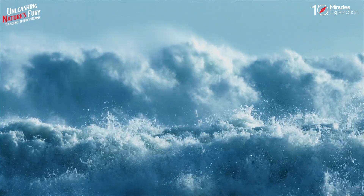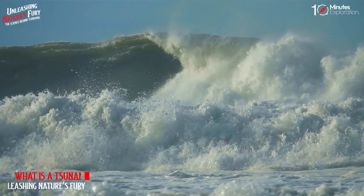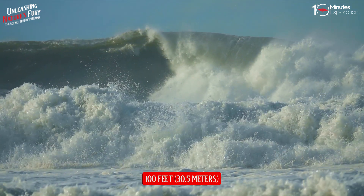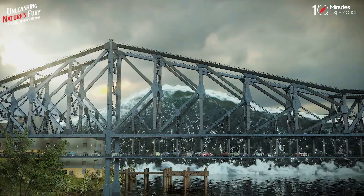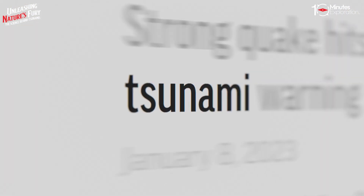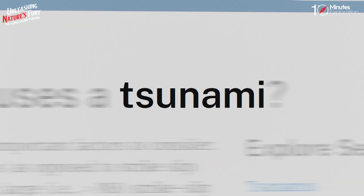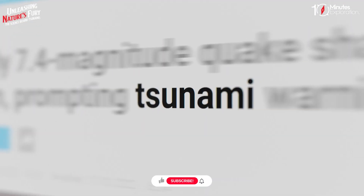A tsunami is a series of ocean waves that send surges of water, sometimes reaching heights of over 100 feet (30.5 meters), onto land. These walls of water can cause widespread destruction when they crash ashore. The word 'tsunami' comes from the Japanese language and means 'harbor wave,' because they often cause the most damage near the shore.